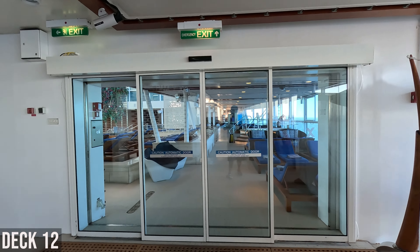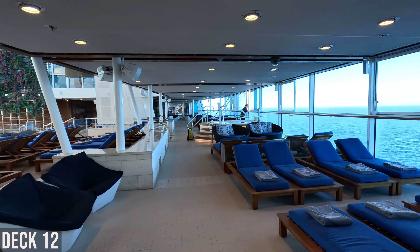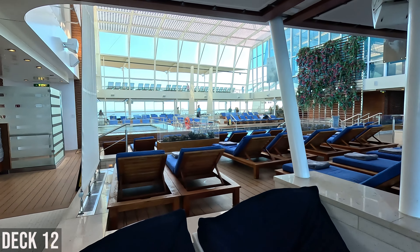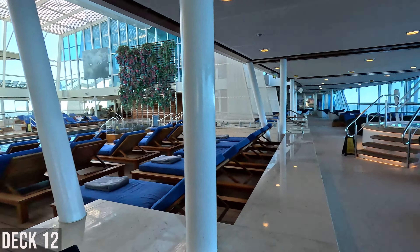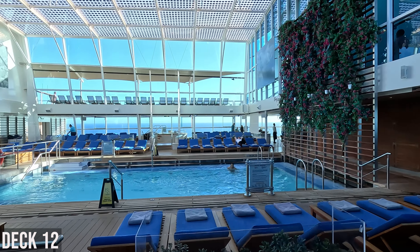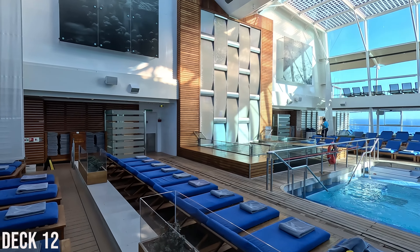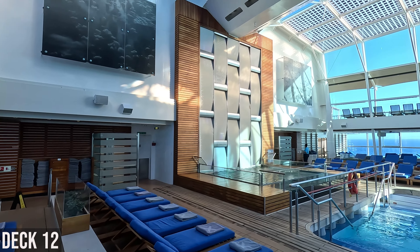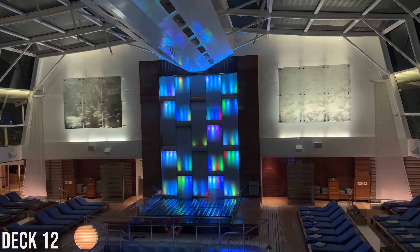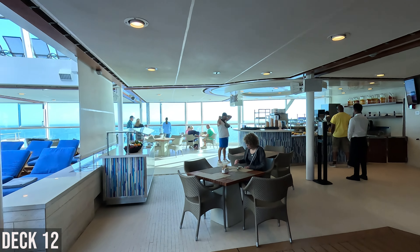Now we're entering the Solarium, which is adults only — 16 plus, though there are no signs indicating that. This is a nice enclosed area. You've got a pool, two hot tubs, and these nice chairs. The pool isn't heated — it was chilly. There's also a water feature here with lights you can't see during the day. Over here you have the Spa Cafe where you can purchase some items as well as find some free items.